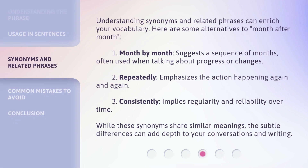Understanding synonyms and related phrases can enrich your vocabulary. Here are some alternatives to month after month. 1. Month by month — suggests a sequence of months, often used when talking about progress or changes. 2. Repeatedly — emphasizes the action happening again and again. 3. Consistently — implies regularity and reliability over time. While these synonyms share similar meanings, the subtle differences can add depth to your conversations and writing.